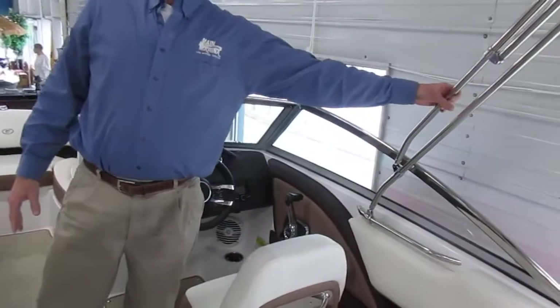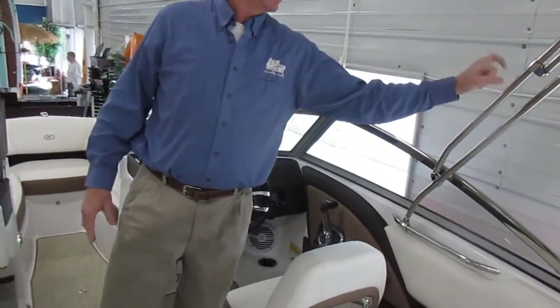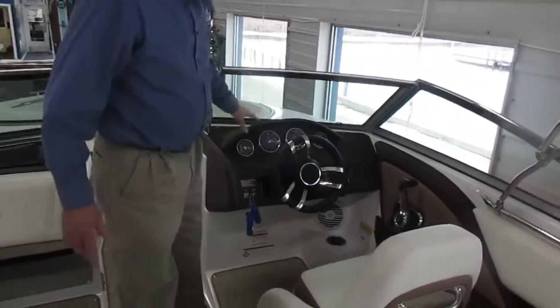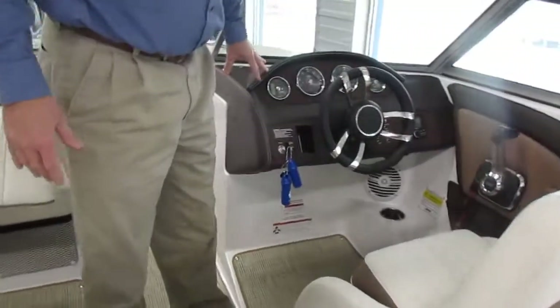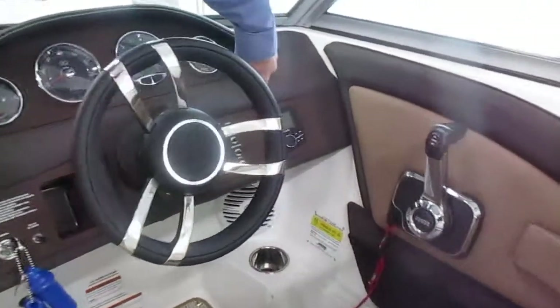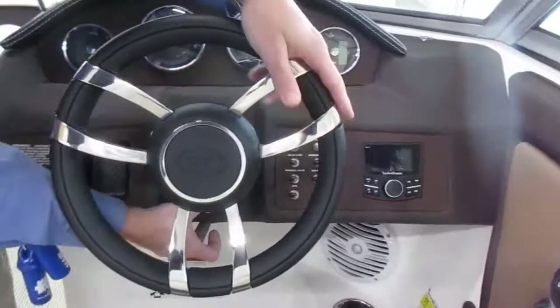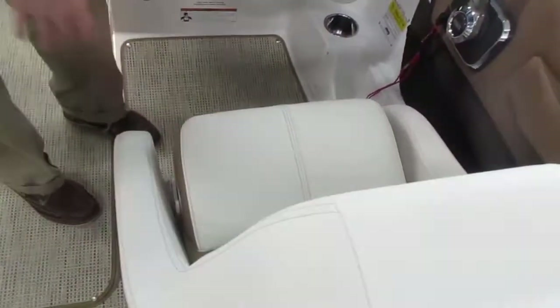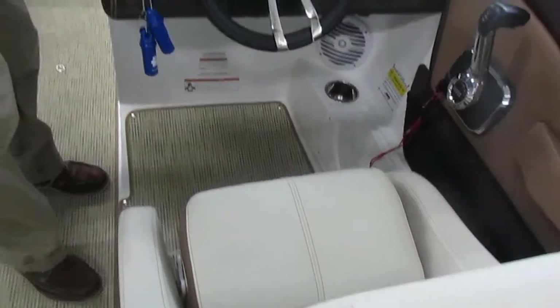This does have the Bimini top on it already, with nice sturdy stainless steel fittings on the top. Nice helm area with a Rockford Fosgate stereo system, a nice tilt wheel, and it's got the pop-up bolster on the helm seat so you can sit taller and drive if you want.